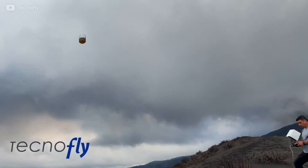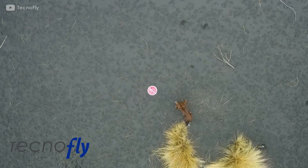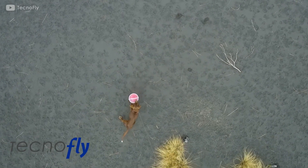To help with the rescue, drones have been deployed to not only locate people, but also to transport food to the animals. This shows how drones are being used today to support rescue operations during natural disasters.